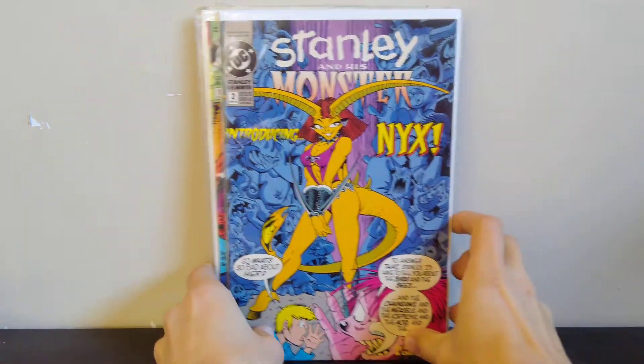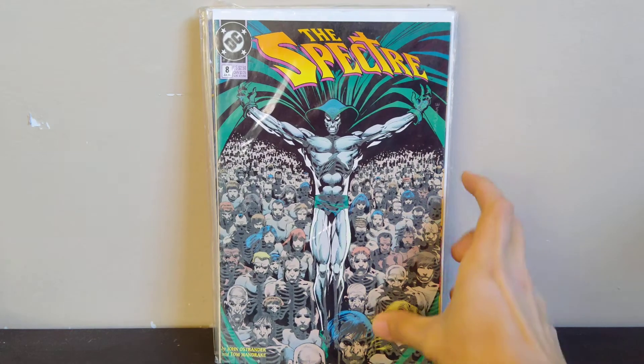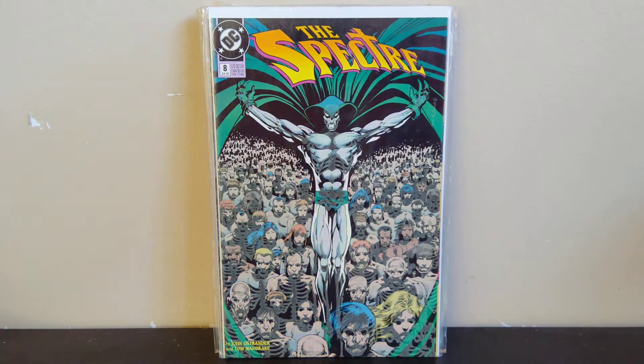Next we got another quintessential '90s book — Spectre number 8. This is a glow-in-the-dark cover. I won't try to make it glow — last time I did that with a Ghostwriter book it didn't work — so you'll just have to take my word for it that this is a glow-in-the-dark cover for the Spectre.